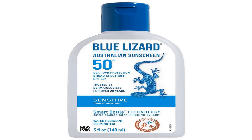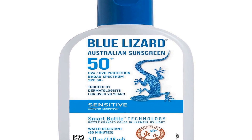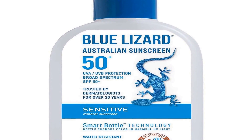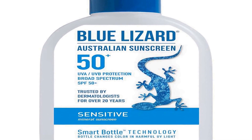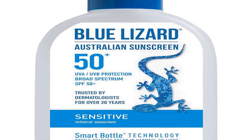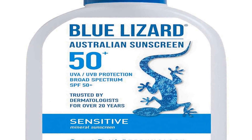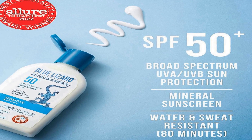Number two on the list is the Blue Lizard Sensitive Mineral Sunscreen with Zinc Oxide, a high-performance sun protection product designed to safeguard your skin from the harmful effects of the sun's rays. This sunscreen boasts a robust SPF 50+ rating, ensuring excellent protection against both UVA and UVB rays.